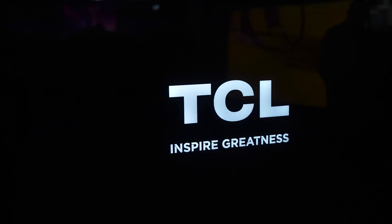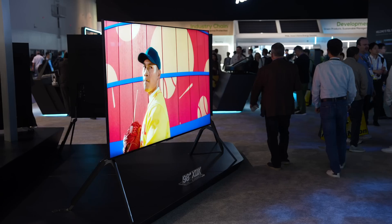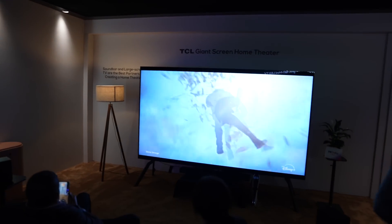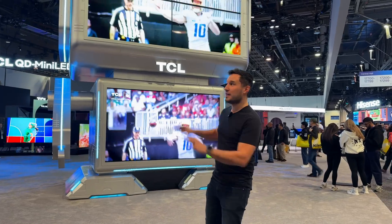Hey guys, it's Max here at CES and I am at the TCL booth. Let me tell you, this booth is huge. Of course they have all their amazing TVs to show off, but a lot more as well.